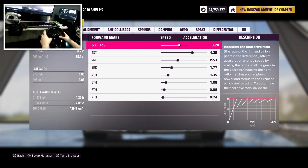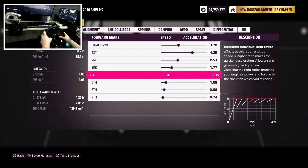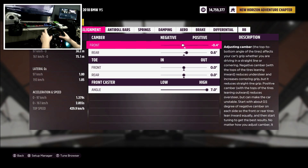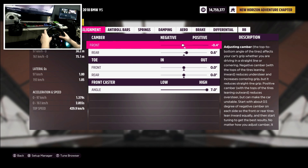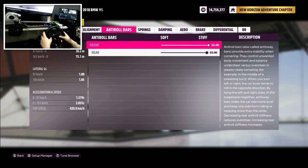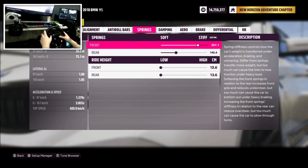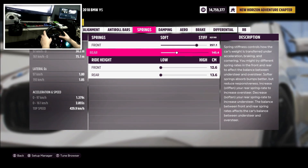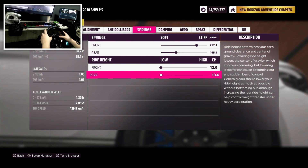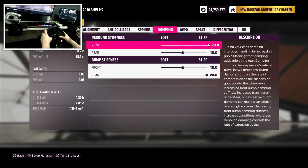For gearing it's 3.7, 4.25 — you guys can take a screenshot; the share code is in the description. For camber, it's minus 0.4 front and positive 0.6, with 0.07 toe. Anti-roll bars are both stiff — I even dropped them and the car didn't seem to care. For springs, it's stiffer to the front and a bit softer at the back to give the car that nice squat. Ride height: the car loves being low; taking it up makes it worse.